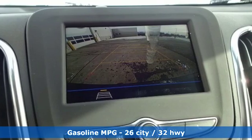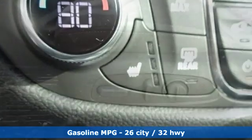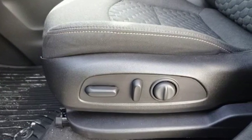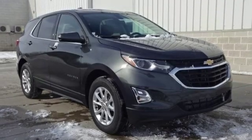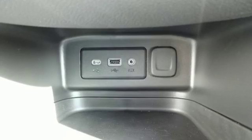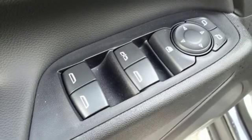Features include automatic transmission, dual zone climate control, streaming audio, configurable instrument gauges, front heated bucket seats, power heated mirrors, external memory control, active grille shutters, doors and push button start proximity key, and intercooled turbo inline four-cylinder engine.